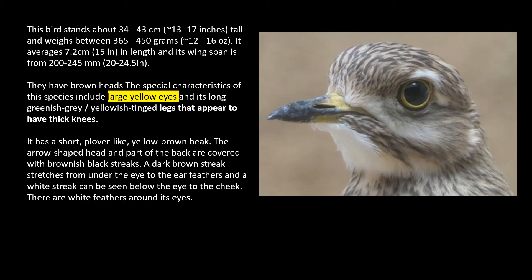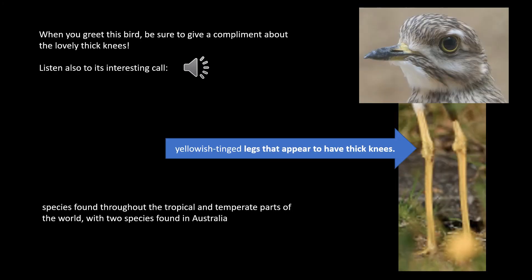A dark brown streak stretches from under the eye to the ear feathers, and a white streak can be seen below the eye to the cheek. There are white feathers around its eyes. Now, when you greet this bird at the zoo, be sure to give a compliment about the lovely thick knees — yellowish-tinged legs that appear to have thick knees, and they love their knees. So comment about their knees. It's found throughout the world, with a couple of species in Australia. Now let's listen to its unique call as well.